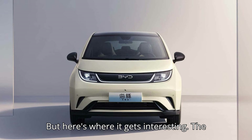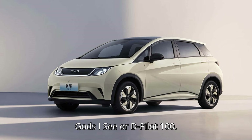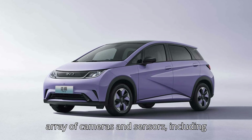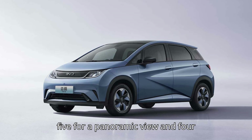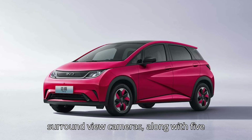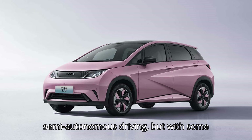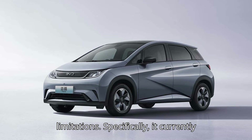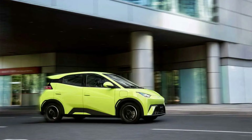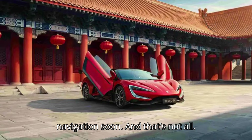But here's where it gets interesting. The most groundbreaking tier of them all is God's Eye C, or D-Pilot 100. This version comes with an impressive array of cameras and sensors, including 12 cameras — three for the front view, five for a panoramic view, and four surround-view cameras — along with five millimeter-wave radars and 12 ultrasonic sensors. This makes it capable of semi-autonomous driving, but with some limitations: it currently only works on highways, not city streets. But BYD is planning to expand its functionality to include city navigation soon.